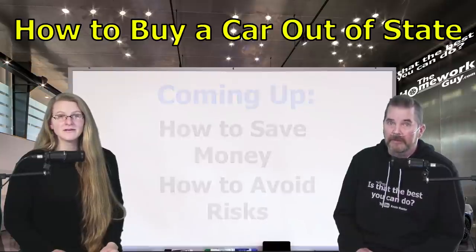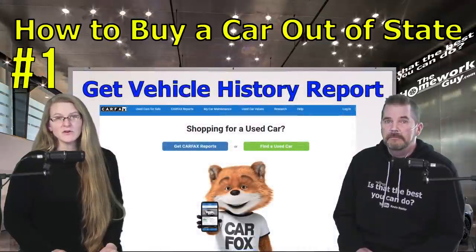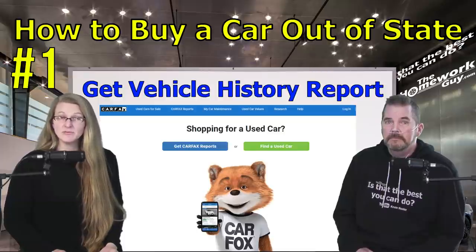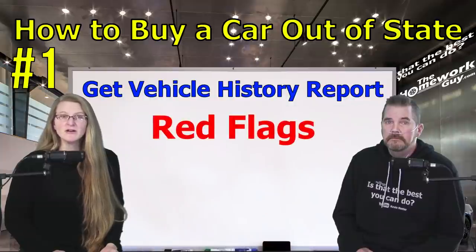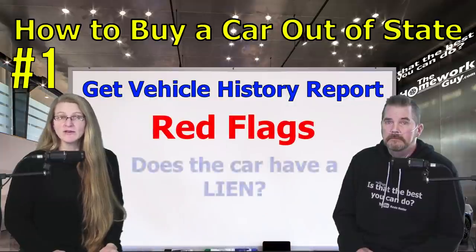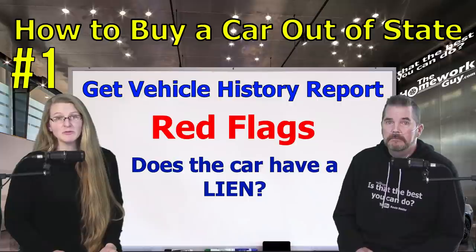Number one: get a vehicle history report. Obtaining a vehicle history report like Carfax or AutoCheck is an important step with this kind of purchase. The report can provide information about red flags that would keep you from buying the car. For example, if the car has liens, these should be satisfied before you try to transport the vehicle back to your home state, or you may be financially responsible for paying these liens off even if they're not yours.